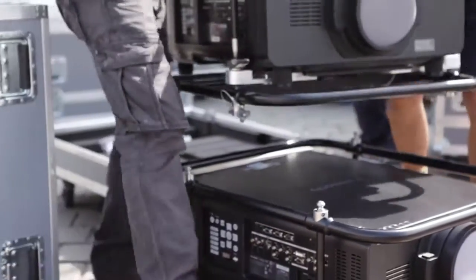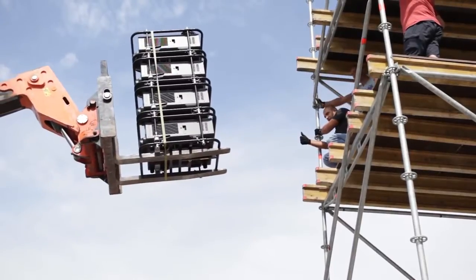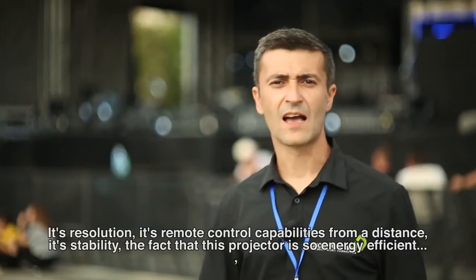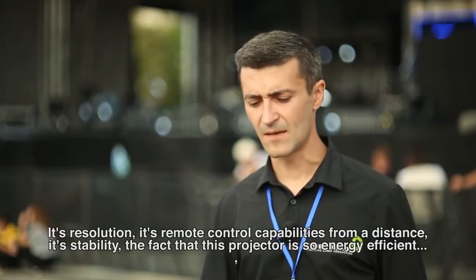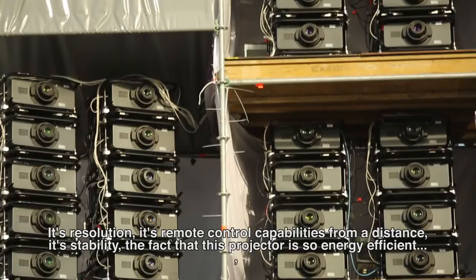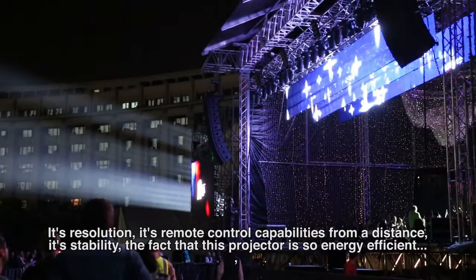With this projector, only two persons are required. It's more or less 40 kilograms, and it's very easy to carry and mount into towers. Resolution, its capabilities of control from distance, and stability — these are key strengths. The fact that this projector consumes very little current is also important.